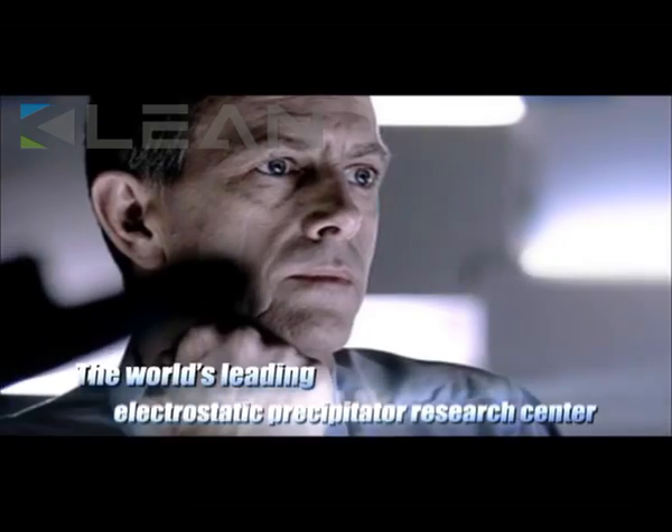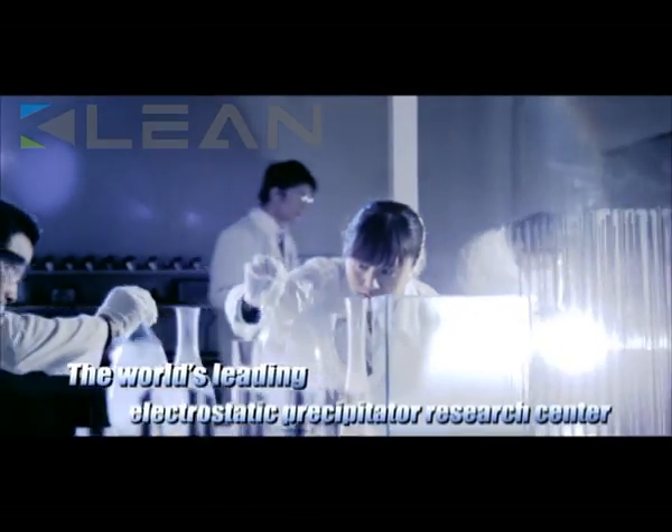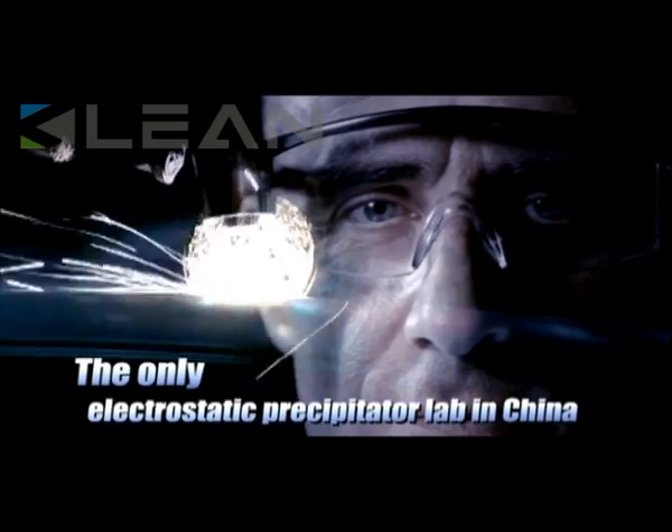The world's leading electrostatic precipitator research center. The only electrostatic precipitator lab in China.